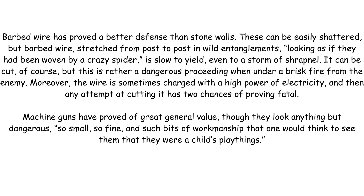It can be cut, of course, but this is rather a dangerous proceeding when under a brisk fire from the enemy. Moreover, the wire is sometimes charged with a high power of electricity, and then any attempt at cutting it has two chances of proving fatal.